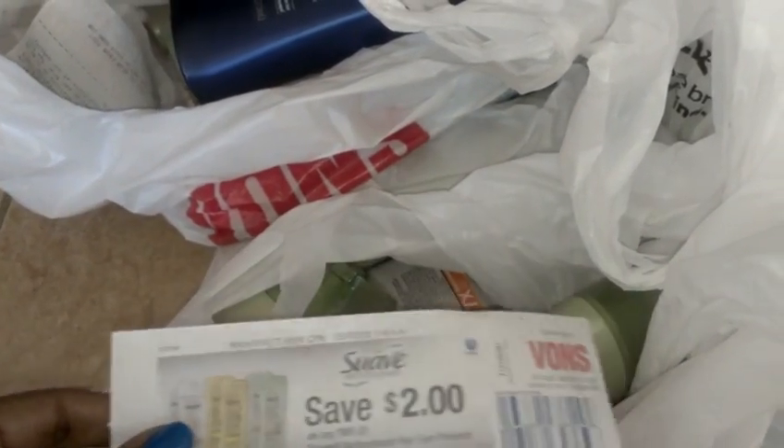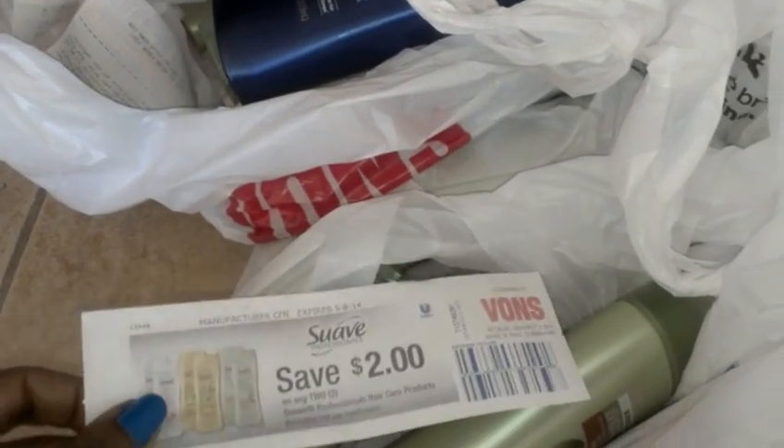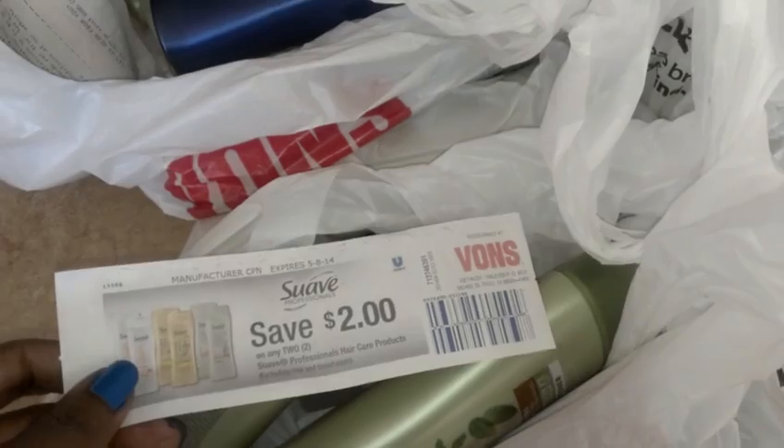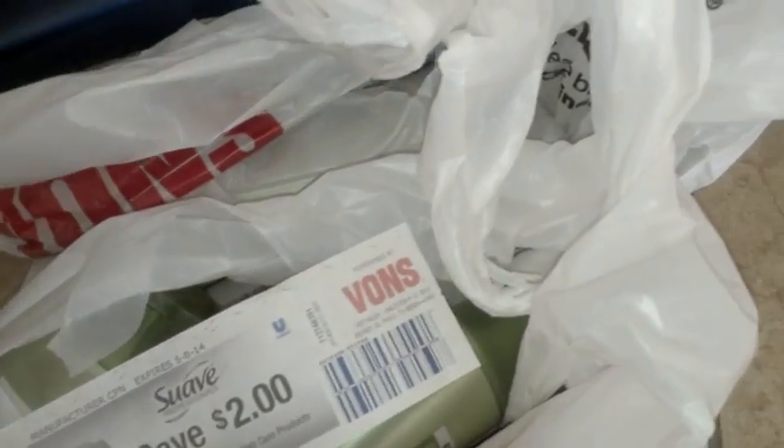It depends on your store whether they'll let you use this two dollars on the first transaction. But you just keep rolling it — every two you buy, it spits out two dollars, and then you use that two dollars to pay. All I paid was tax, and you just keep going like that.